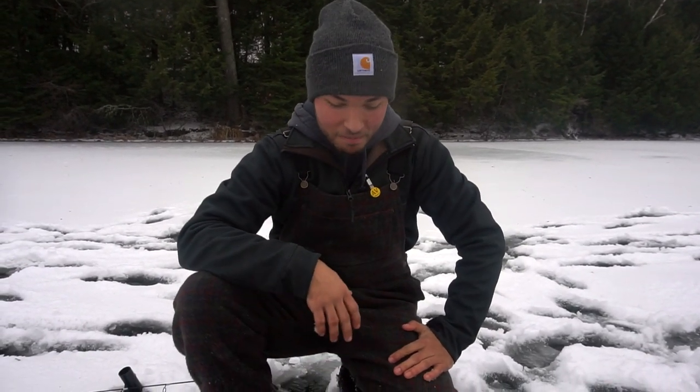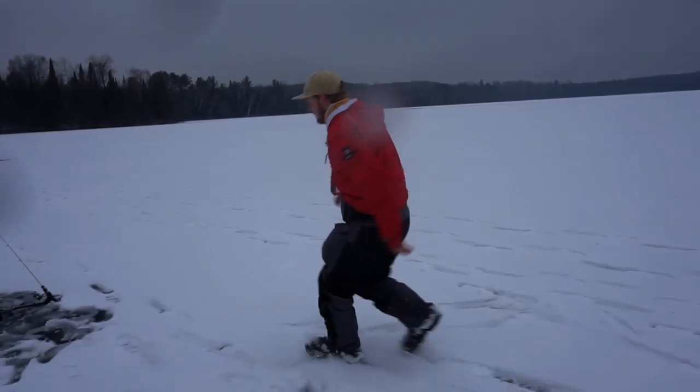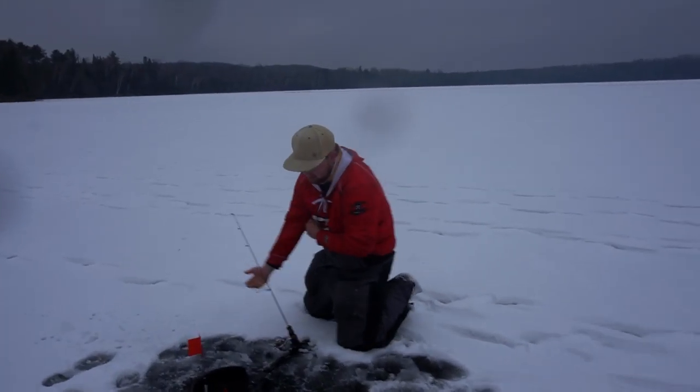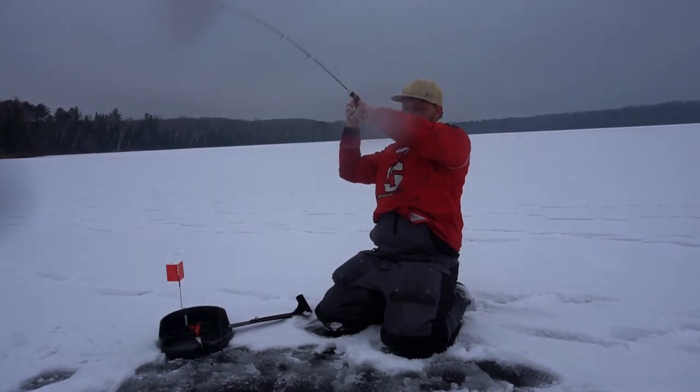That was awesome! Luckily it's warm out so that bath doesn't really affect me. We're going to send the bait back down and hope for some more flags. This will be my first time using the rods — yes, fish on!